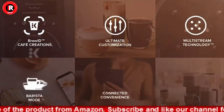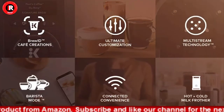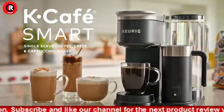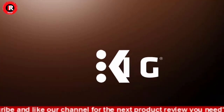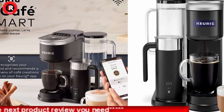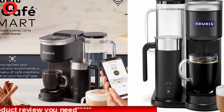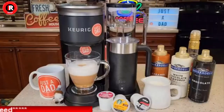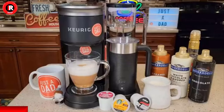Personalize your perfect cup with customizable strength and temperature settings and two-shot sizes. The connected convenience of the K Cafe Smart lets you store your favorite settings, schedule brews ahead of time, and brew remotely, all through the Keurig app. Plus, multi-stream technology saturates the grounds more evenly to extract full flavor and aroma every time you brew.